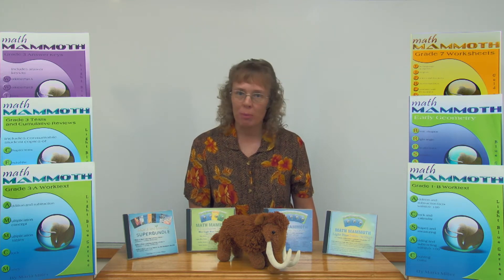The blue series books are topical worktexts, meaning that they go by topics, ranging from first grade addition to seventh grade percent or proportions and so on. This series has many books for geometry — for example, an early geometry book for grades one to three, a geometry one book for grades four to five, and a geometry two book for grades six to seven. It also has several books for fractions by level, and several books for addition and subtraction, and so on.